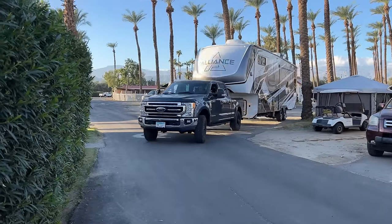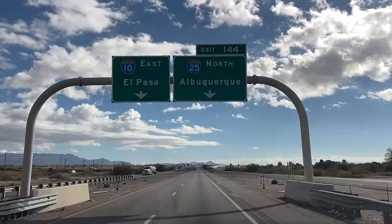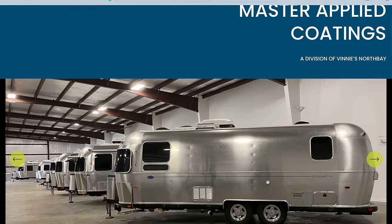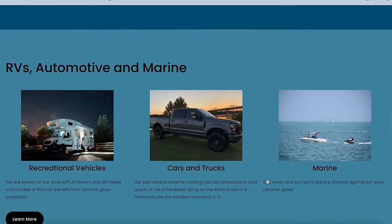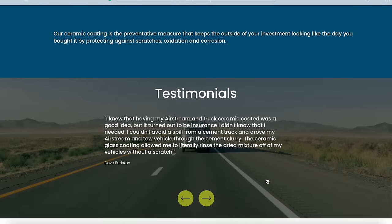Chris and I left California two days after Thanksgiving and drove straight to Tallahassee, Florida — and I mean straight, like 500 miles towing four days every day. Chris did an amazing job and she towed, as usual, like a boss. Master Applied Coatings opened their Tallahassee location in 2021. Many of you have heard of Vinny from Vinny's North Bay, where he's made a pretty impressive reputation doing all things Airstream on the West Coast.